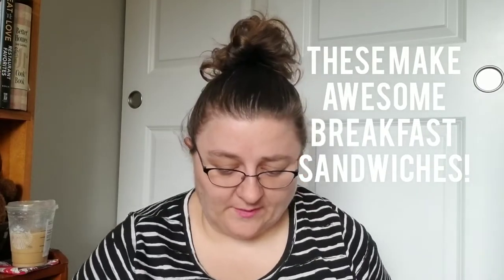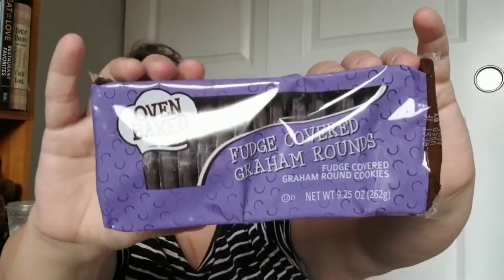I got some more of the jasmine rice — this is good until December 30th, 2021, so this stuff is gonna last a while. I got some more of the bagels — the Ellie's, or Eli's, not sure how they pronounce that. And along with that fudge chocolate craving, I found some fudge-covered graham rounds — graham cracker cookies covered in chocolate. There's 9.25 ounces in here, by Oven Baked, manufactured by Interbake Foods in Richmond, Virginia.